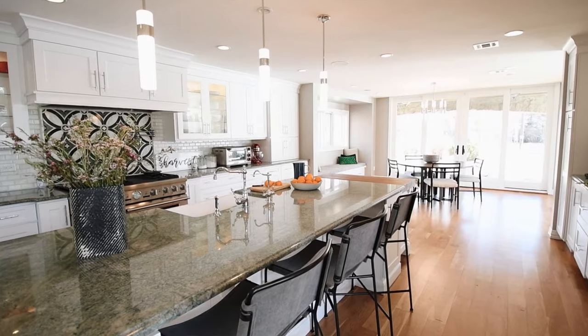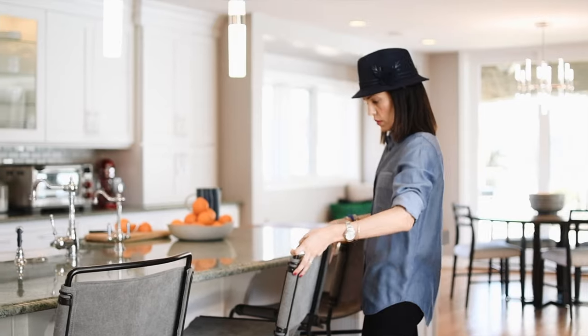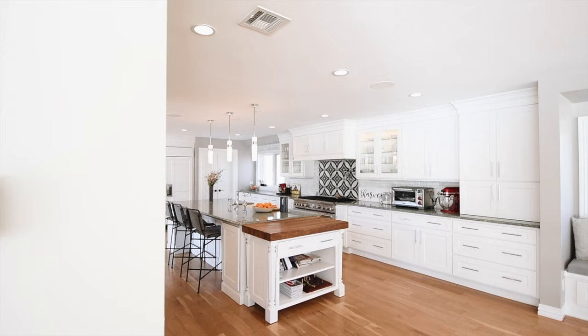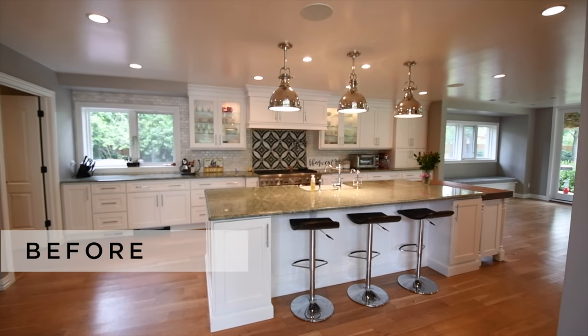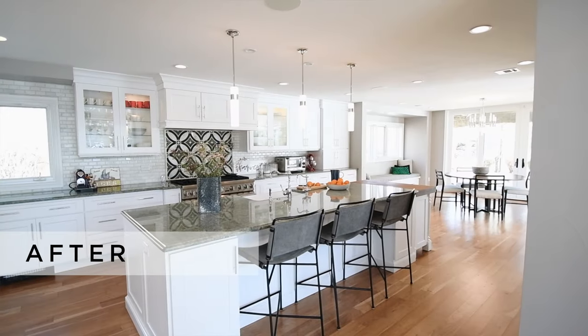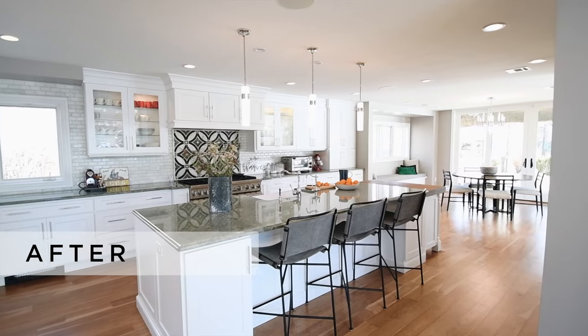When it came down to the kitchen, we definitely wanted to have a very simple way to go, not very invasive, so we selected new pendants as well as new stools for the kitchen for the moment.